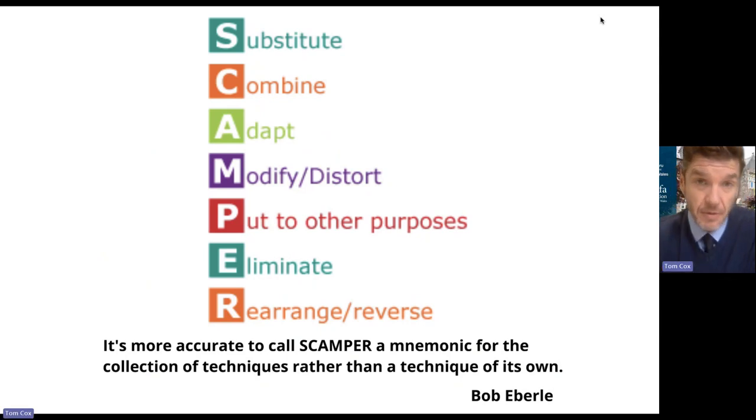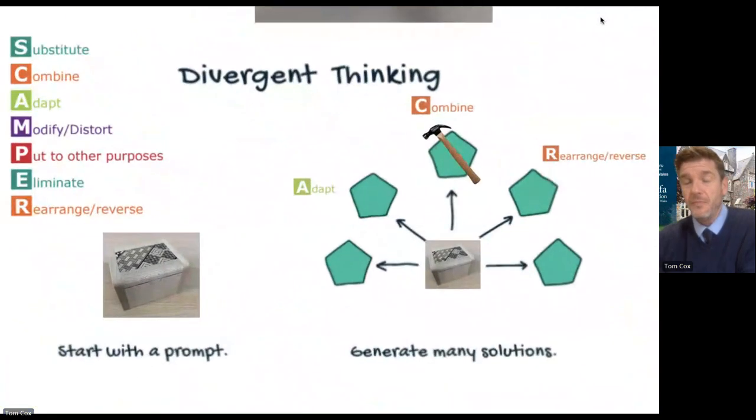I'll have a puzzle in my room that requires substitution thinking, a different puzzle where combinatory thinking is required, another puzzle where the learner will have to adapt or modify something or distort it, and a completely separate puzzle where a learner can only solve that problem by eliminating something or reversing something. I'll use the SCAMPER mnemonic as a guide for me to put different divergent thinking puzzles into my rooms.